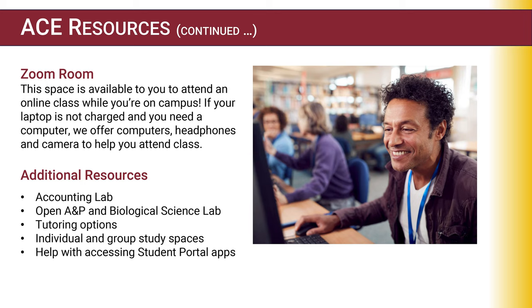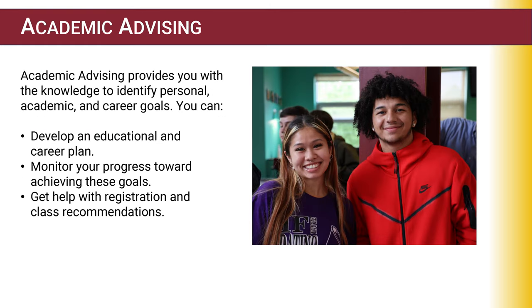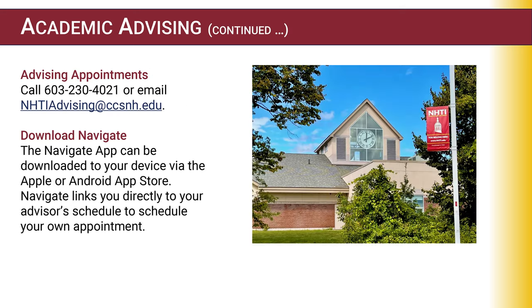Moving on to our Academic Advising Department: we provide you with the knowledge to identify your personal academic and career goals. You can develop an educational career plan with us — we can help you determine what courses you need to take to reach your academic goals, monitor your progress, and help with registration. You can schedule appointments online at NHTIAdvising@ccsnh.edu, or use the link on our Current Students page to make your own appointment on your own schedule.